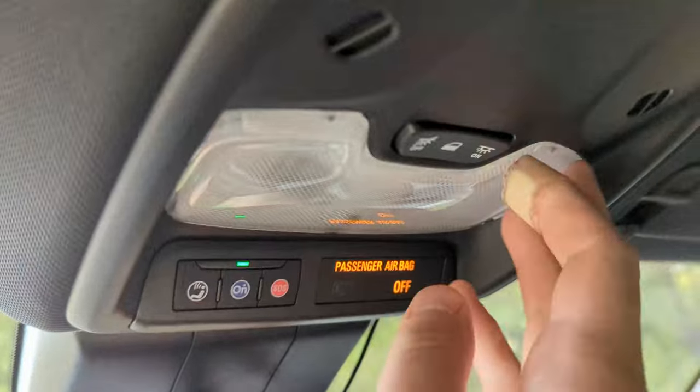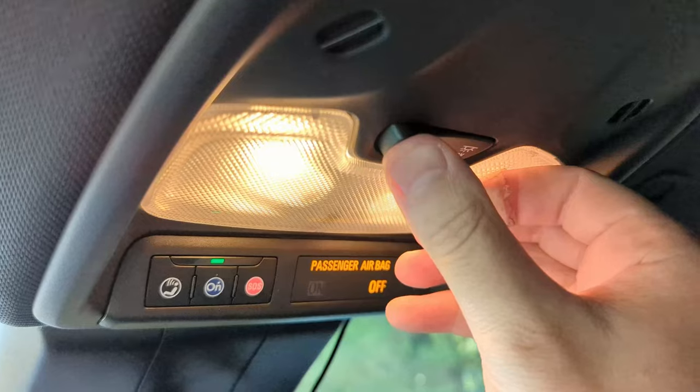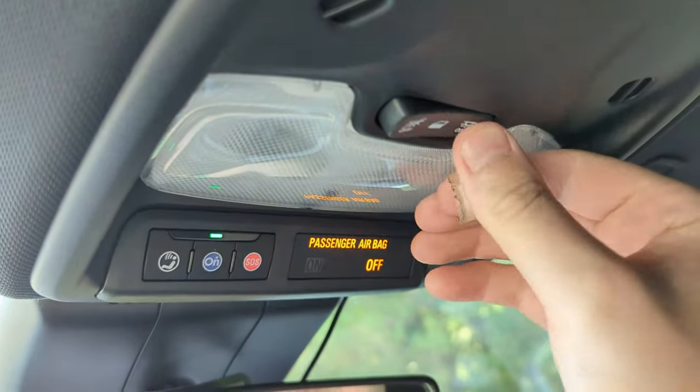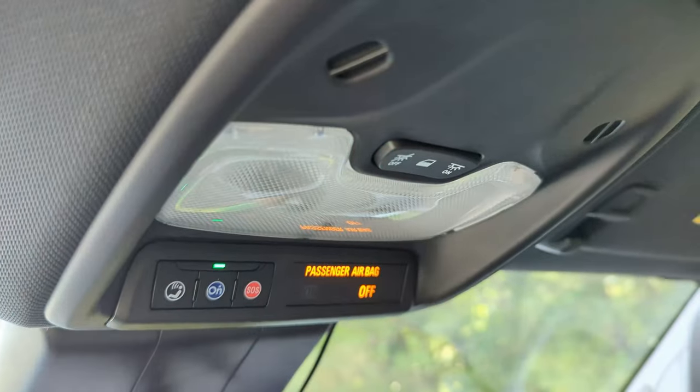Another setback is the halogen interior lights — no LEDs available in the Trail Boss. I don't know if you can get LEDs on the inside on any other trim, but I'm pretty sure they're all just going to be halogen.